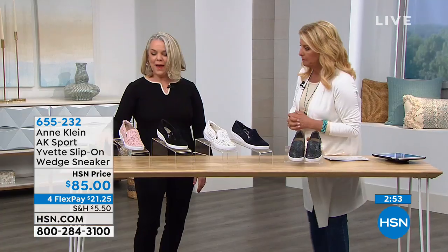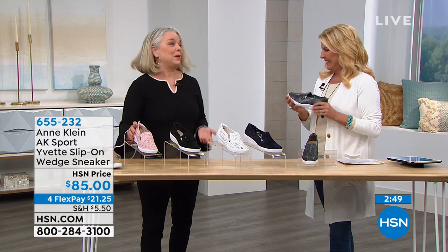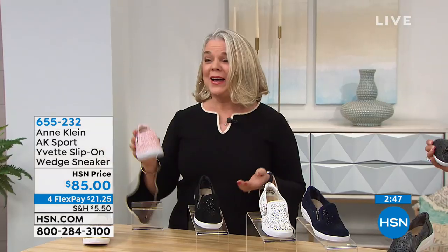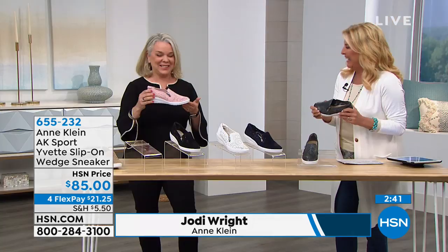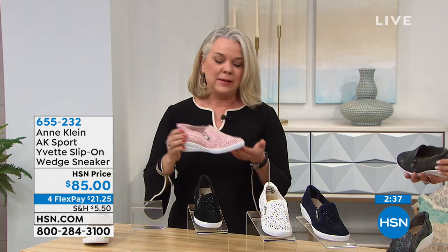Being the designer for Anne Klein, I feel like I have the best job in the whole world because I get to design shoes that I want to wear myself. I love this shoe — it's really one of our very best sellers.